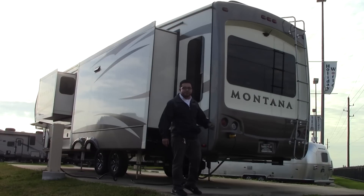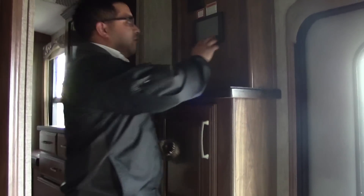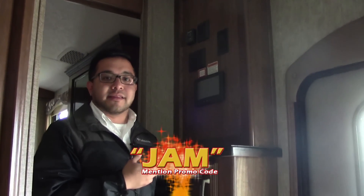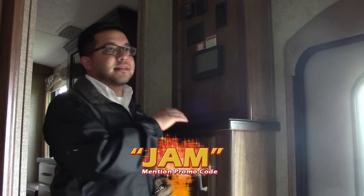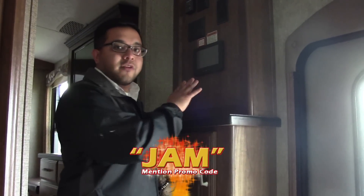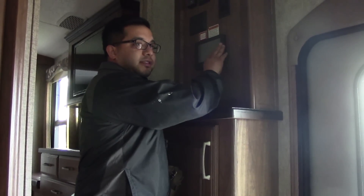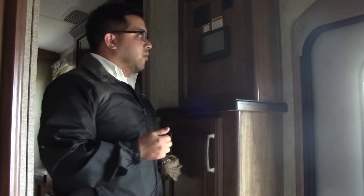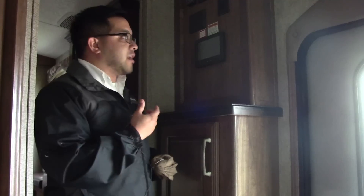We're inside the Montana 3911. The very first thing I want to talk about when we walk into the coach is this little flat screen here — this is your Jensen InCommand system. It's a touchscreen that allows you to check your tank levels, put your slides in, work your lights, your landing gear — you can work everything from here. A cool thing is you can get an app on your smartphone and about 100 feet via Bluetooth, you can actually operate everything on your smartphone, which gives you great freedom to walk around outside your camper. Also, if you equip this Montana with a generator, you can actually start it on and off and check all your fuel levels with it too.